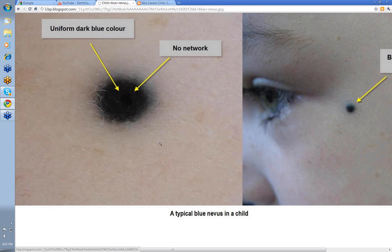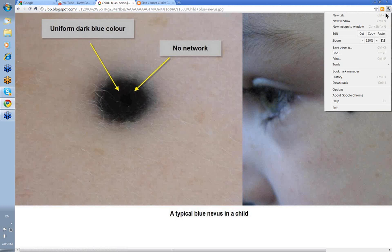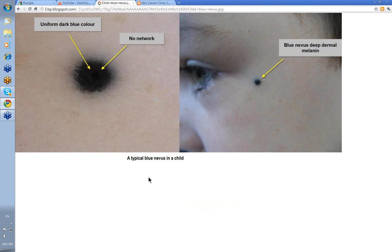Let's look at some archetypical blue nevi. This one is on the head and neck — deep dermal melanin gives that deep blue color. The dermatoscopic view shows no network; it's blue and structureless. This is a typical blue nevus in a child, perfectly benign — you leave it, you don't have to take it out. Only very rarely does a blue nevus become malignant.